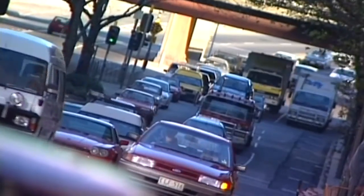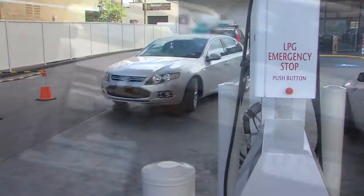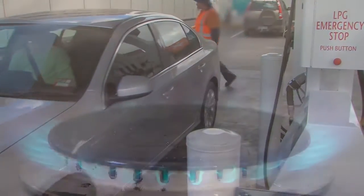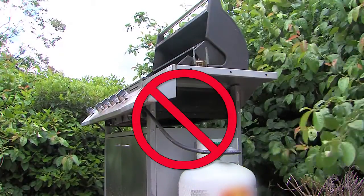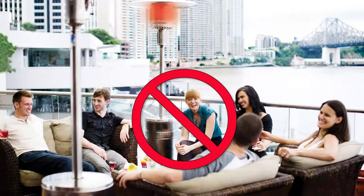Automotive LPG or autogas is a special mix of gases for use in vehicles. It can be propane, or a mix of propane and butane. This mixture makes it incompatible for use with household appliances. It also makes it unsuitable for use in nine kilo cylinders used for camping, barbecues, patio heaters and other similar applications.